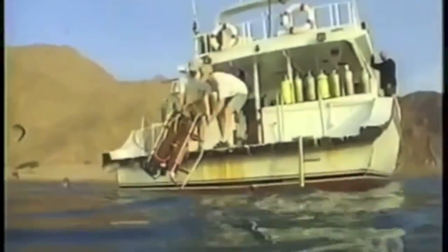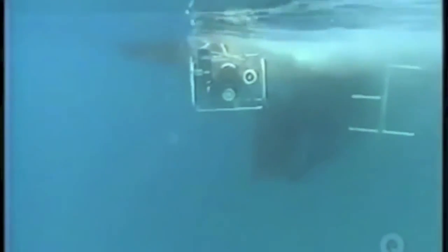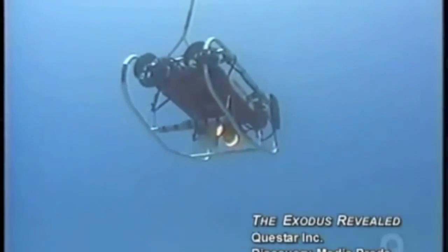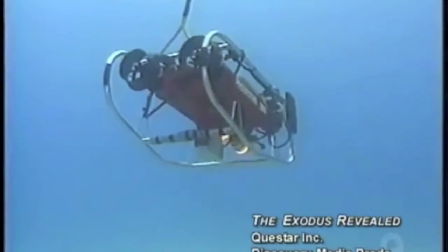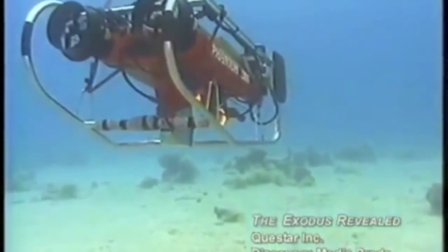In the spring of 2000, a robotic camera was lowered into these waters for the first time. This has never been done — no one has been in the area at all with a remote-controlled camera.